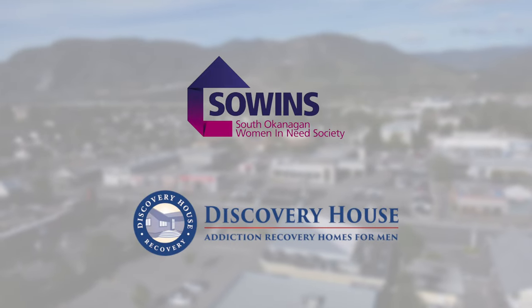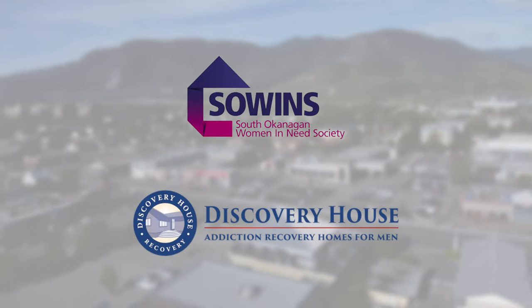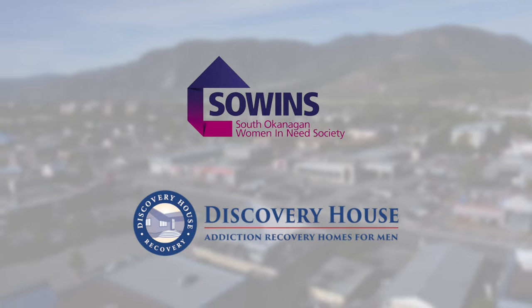Two of the most important organizations that we sponsor here at Parker's are Sewins and the Discovery House. Thanks again from all of us here at Parker's. We hope to see you soon.